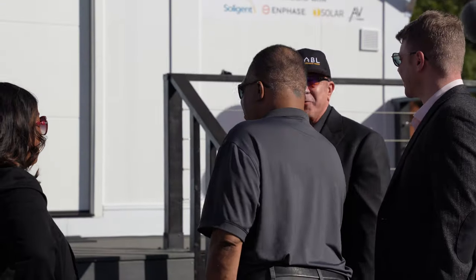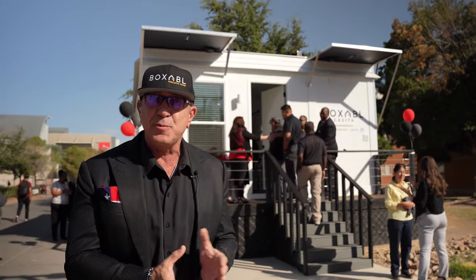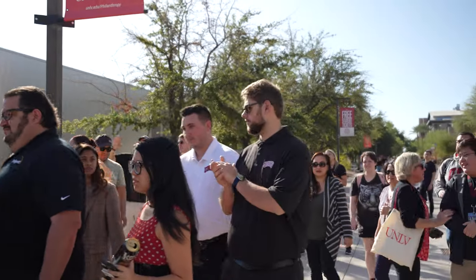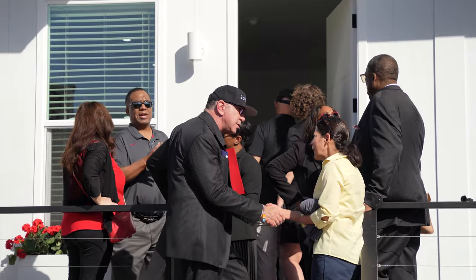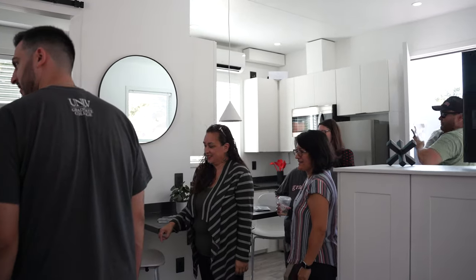We are at the UNLV campus with President Keith of UNLV and we've put up this demonstration unit right here on campus. It's pretty awesome. We just did a ribbon cutting and the idea is to gauge what students like, what students don't like, how much beer should be in the fridge, so we can gauge what they want and hopefully continue to collaborate with UNLV to bring really affordable housing solutions very quickly at the lowest cost and the highest quality.